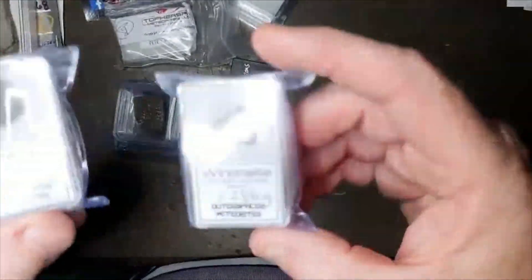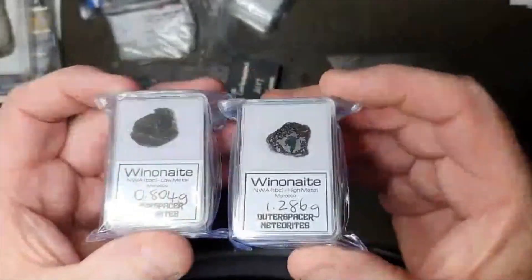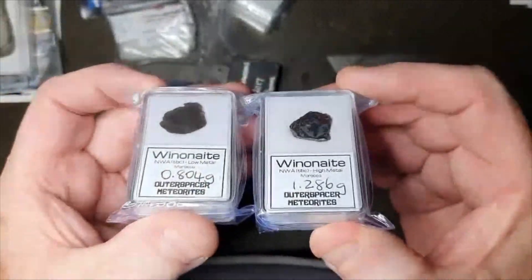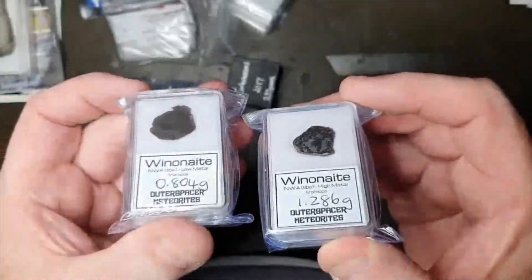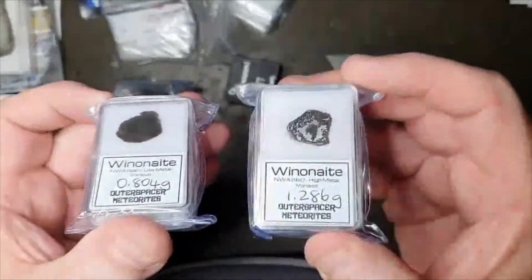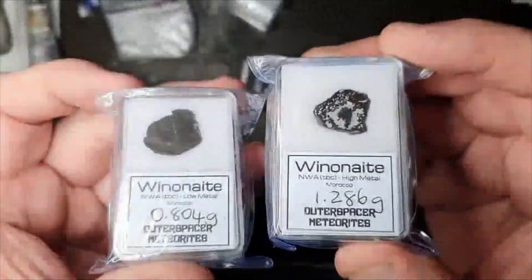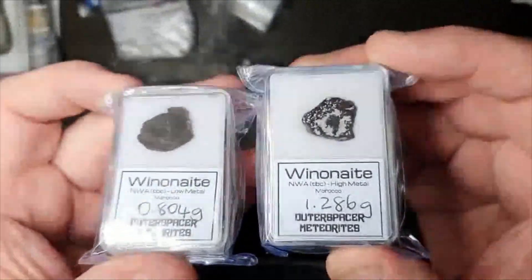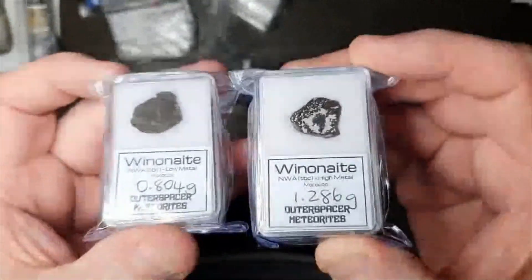You can see the big difference in those two pieces, which is another reason why I got two pieces of that one — one is very metal-deficient and this one has got a whopping great amount of metal in it. You wouldn't even believe that they're the same meteorite.